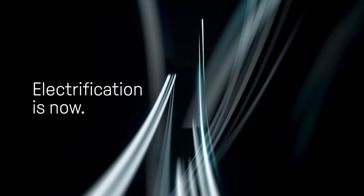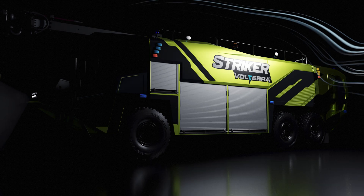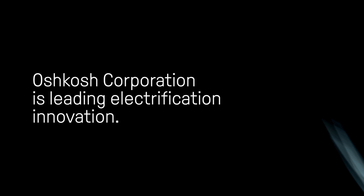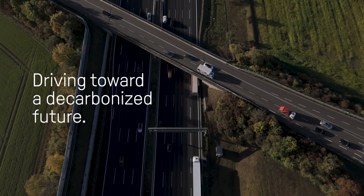Electrification is not the future. Electrification is now. After a quarter century of development, Oshkosh Corporation is leading electrification innovation, driving toward a decarbonized future.